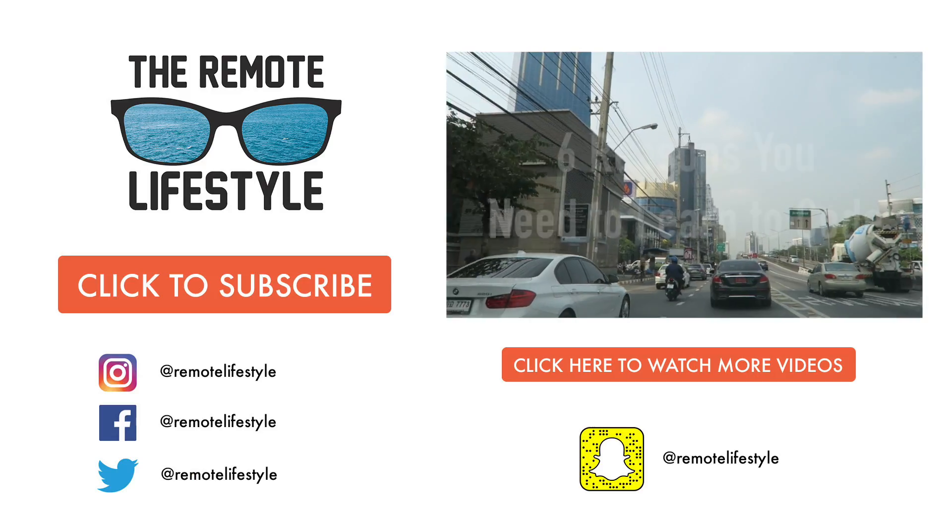And that's a wrap for my two-part series on learning to code for digital nomads. If you liked the video, support me by dropping a like, and if you want to see more content like this, subscribe to the channel. If you have any questions or comments, put them in the comment section and I'd be happy to continue the conversation. That's all for me — I'll see you next time.